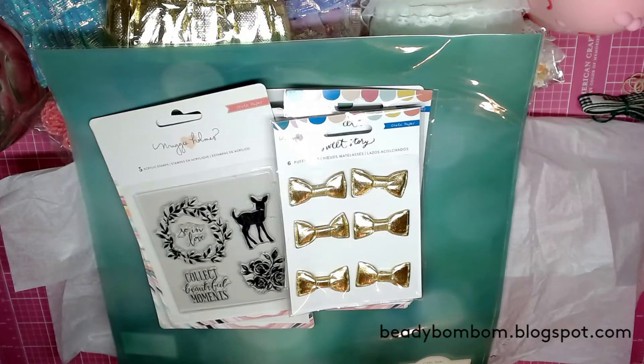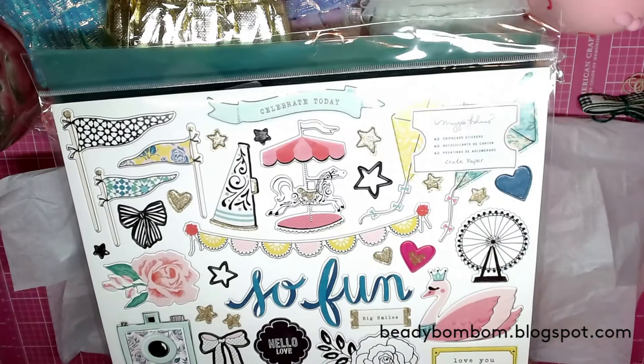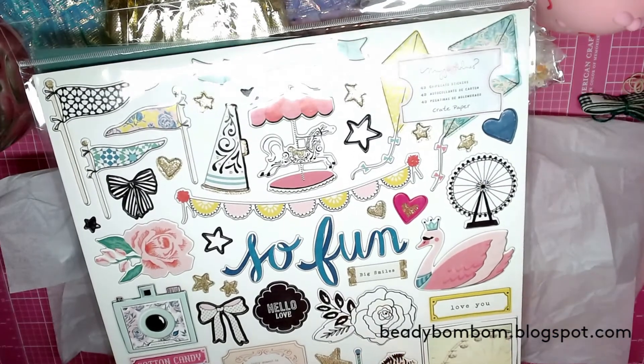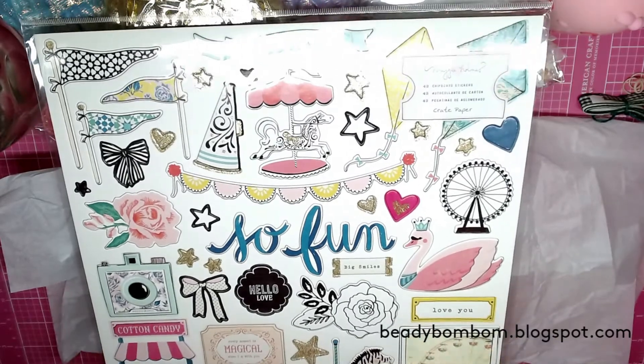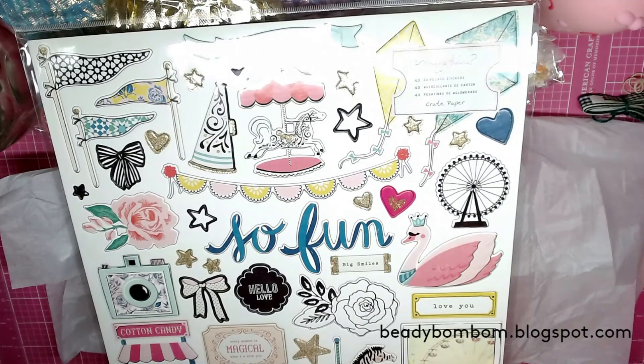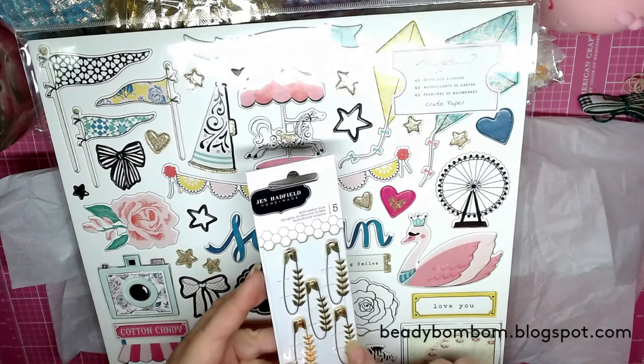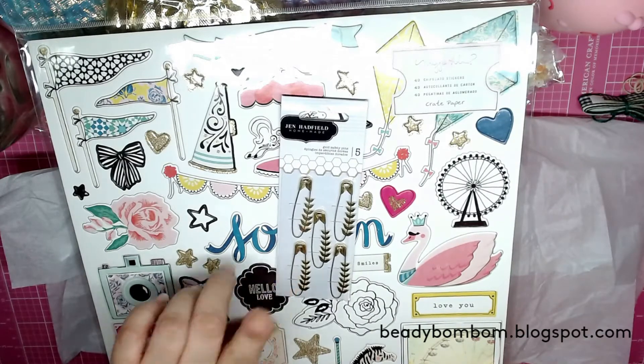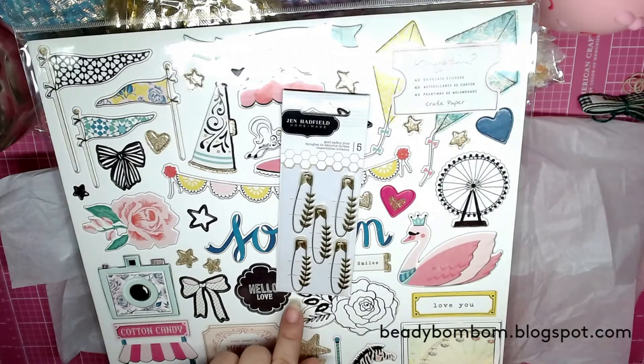On my last order from her, I saw she had the chipboard for the Carousel collection and I was so excited, because Maggie Holmes stuff sells out really fast. I do have the Carousel collection and used it for a swap, but didn't have the chipboard pieces, so I was very happy to find them. I also have the digital kit ephemera, but sometimes the original is better. Then I purchased these gold safety pins from John Hadfield — they have a little leaf design and I think they'd be really cute as embellishments, maybe with some beads or a dangling butterfly charm.